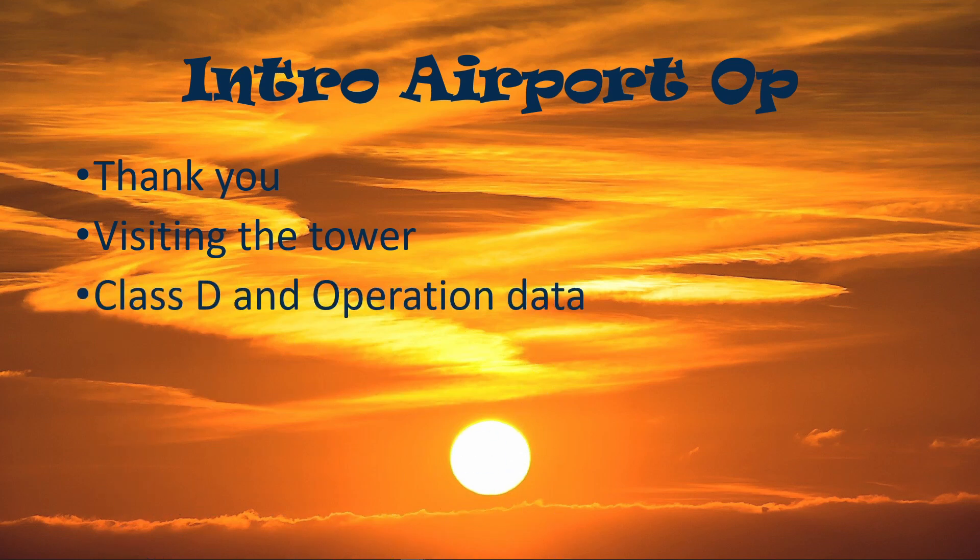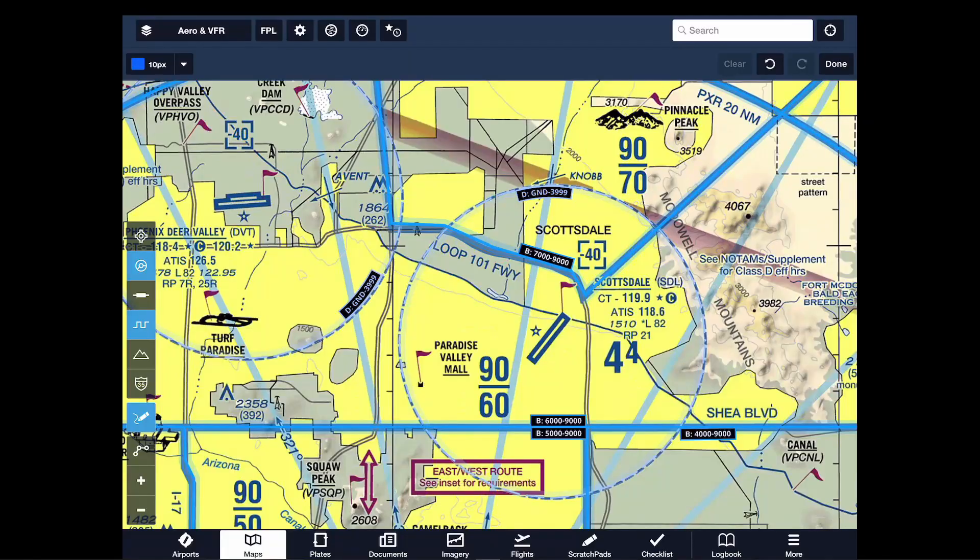Let's go over what we know about the airport. Scottsdale is a Class Delta airport. The airspace goes from the ground all the way to 3,999 feet. As you can see, the airspace is under Phoenix Bravo airspace, which is very important when you are planning your cross country.